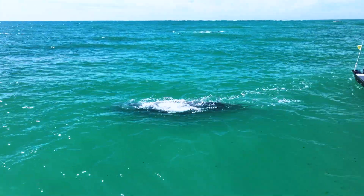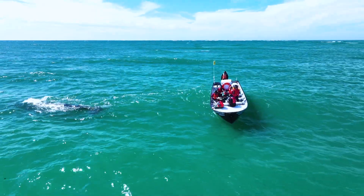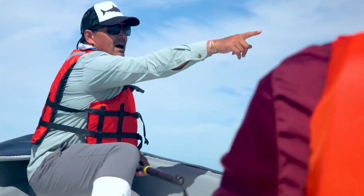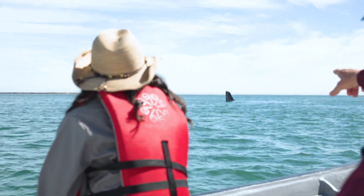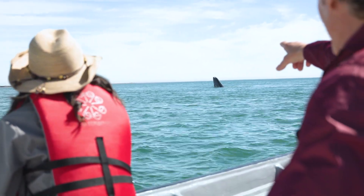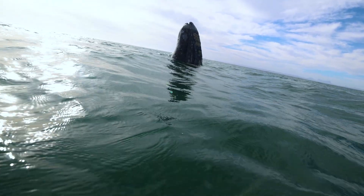The Eastern Pacific gray whale was hunted nearly to extinction from the mid-1800s to the early 1900s. But today, they are no longer endangered.